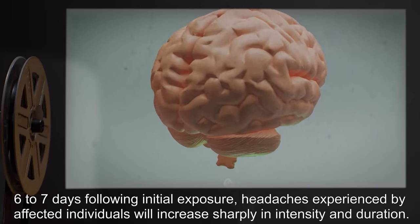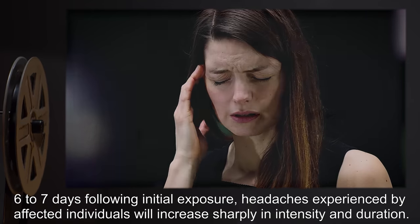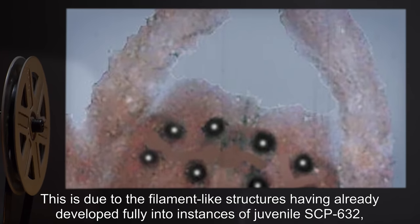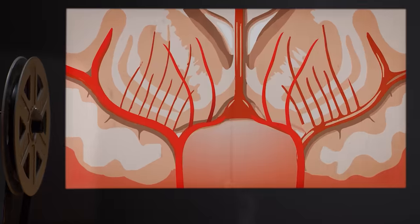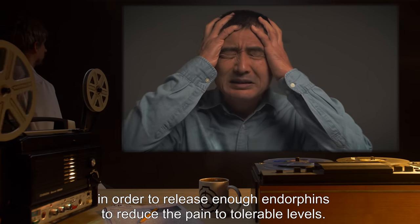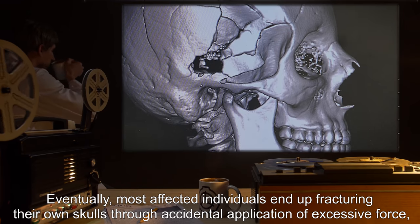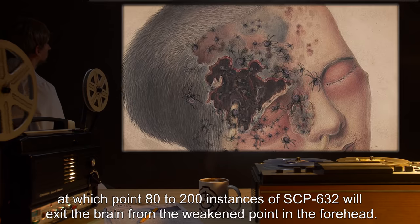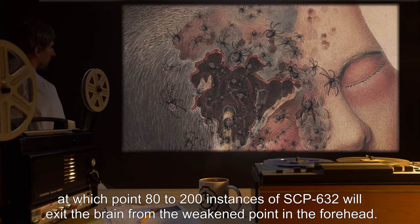Six to seven days following initial exposure, headaches experienced by affected individuals will increase sharply in intensity and duration. This is due to the filament-like structures having already developed fully into instances of juvenile SCP-632, which greatly exacerbate the pressure on the cerebral blood vessels via their movements. Affected individuals at this point tend to apply increasing amounts of force to their foreheads in order to release enough endorphins to reduce the pain to tolerable levels. Eventually, most affected individuals end up fracturing their own skulls through accidental application of excessive force.